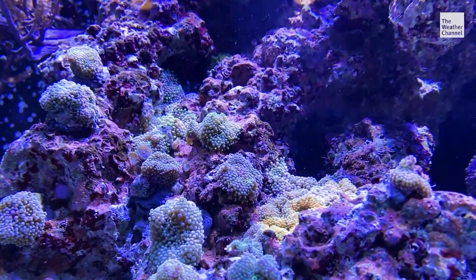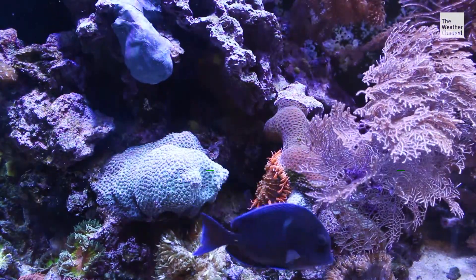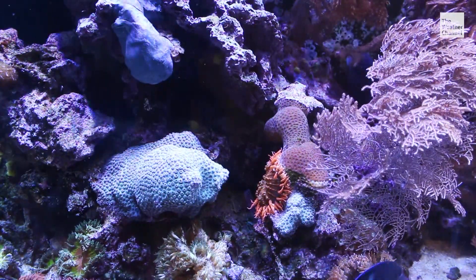Corals are actually animals. They help to protect from storm surge and energy from waves with storms and hurricanes that come through. So they provide us, as humans that live along the coastlines, a nice added line of defense and protection.